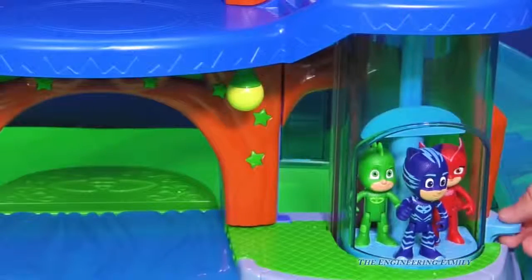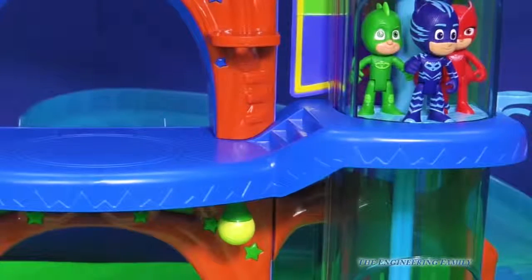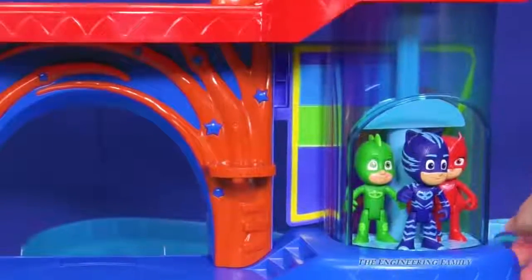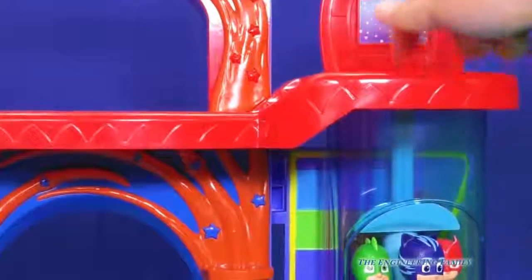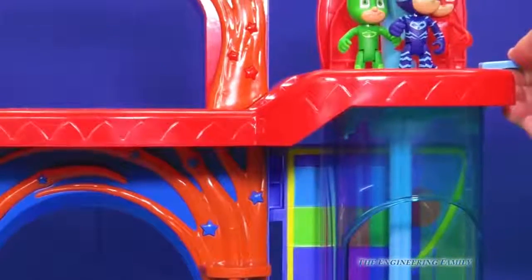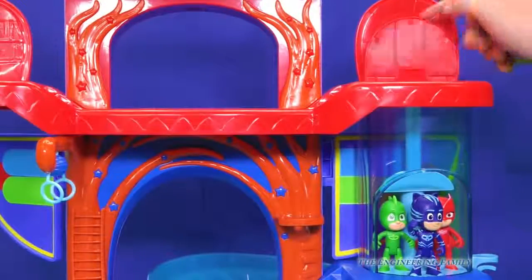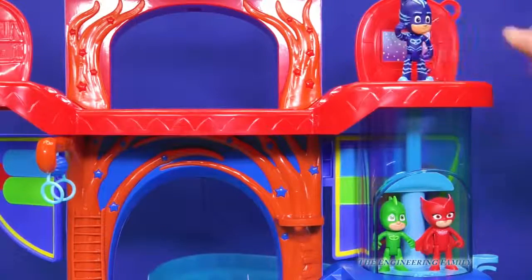Here's an elevator that they can take. Every time you get to the floor, it locks in place. One of the things that's really cool about the elevator — watch, when we go up to the third floor, which is for Owlette, it looks like it's solid. There's no way they can go through it. But watch — PJ Masks goes right on through it! Isn't that cool? And now they're up to the third story. When they go down, you just flip it back up and it becomes a floor again.